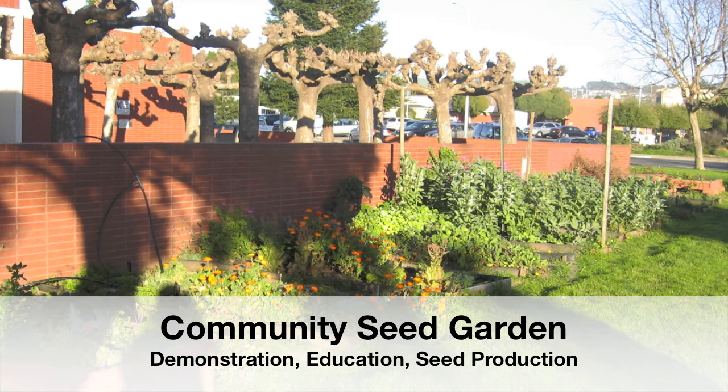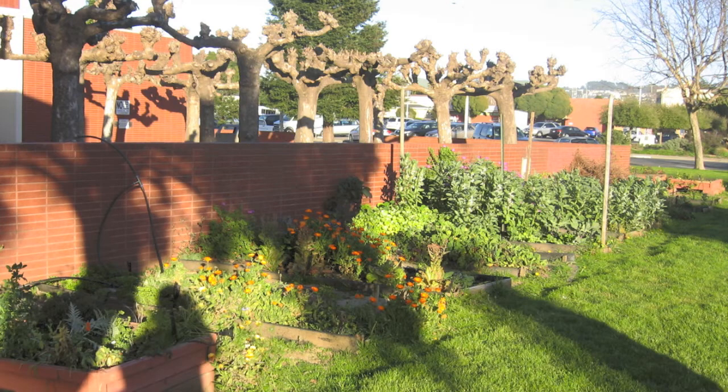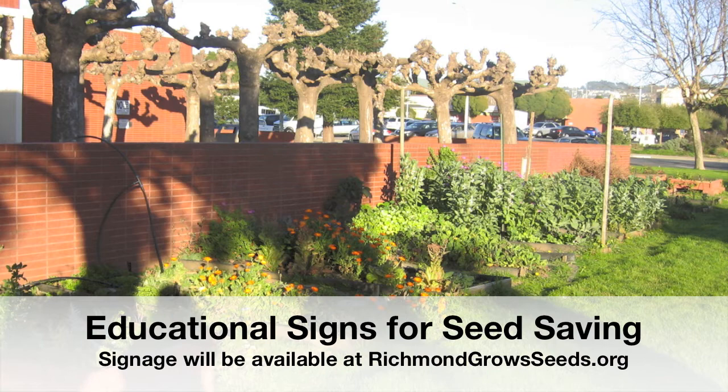We've also started a couple of projects. One of them is the Community Seed Garden at the Public Library — it was an existing garden that we've started to work on, and we're growing seed for Richmond Grows, so the seeds harvested from this Community Seed Garden will be available for checkout. This is a demonstration site — it's educational as well as seed production. We'd love to see community and school gardens, maybe even private gardens, have seed saving going on with signs posted so people can see what's going on. These signs will be available on our website.